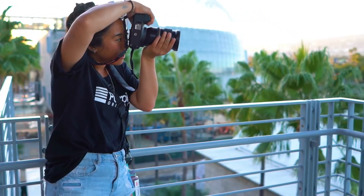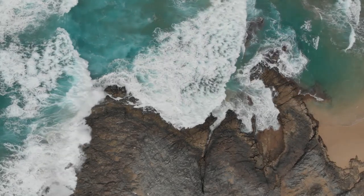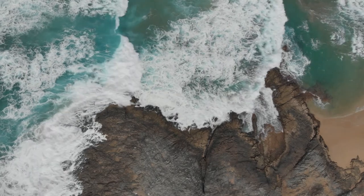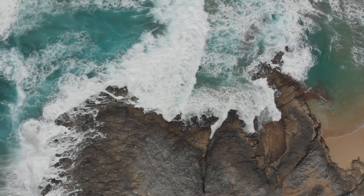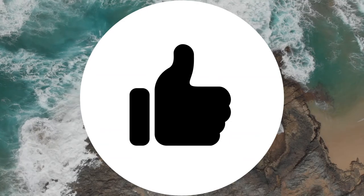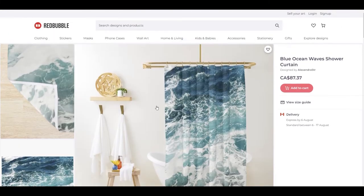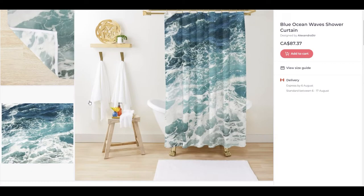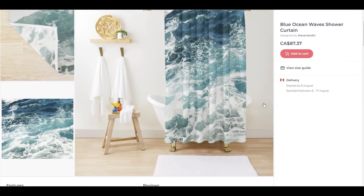In a previous video we talked about someone who had uploaded a picture of waves and has made over eleven thousand dollars with her design — a simple picture she took while she was on a holiday to Hawaii. So if you guys have pictures and you've never thought of uploading them to Redbubble, some pictures might actually adapt pretty well to the merchandise offered there. Here are the pictures of the waves that I mentioned — this artist has earned eleven thousand dollars US and counting.